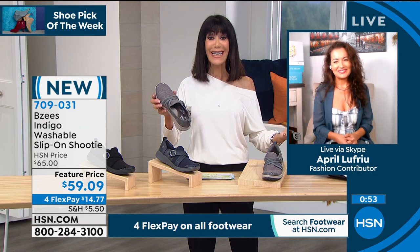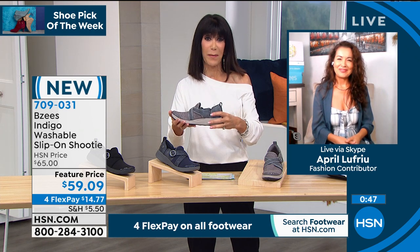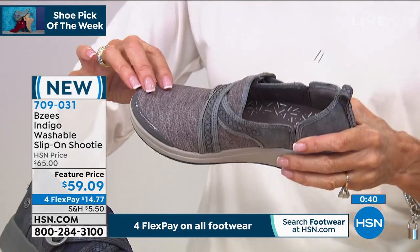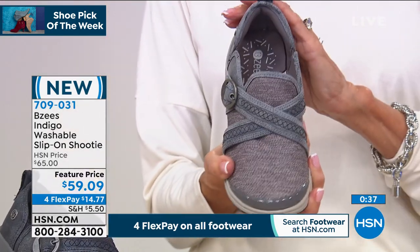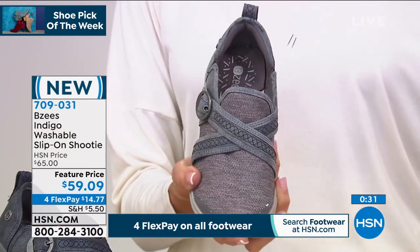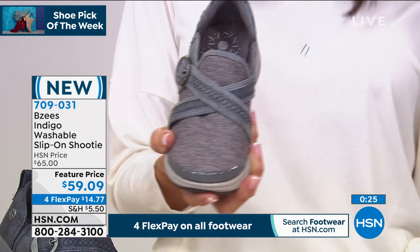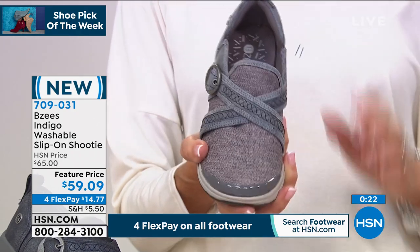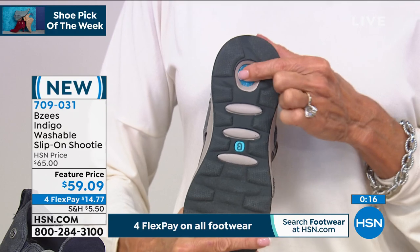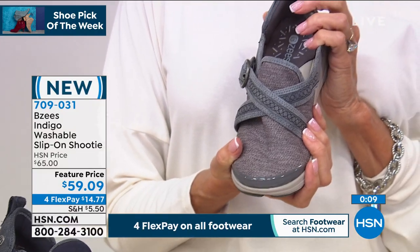Throw them in the washing machine. One thing I like about my Beezy's — when you throw them in the washing machine and let them air dry, I have never had them shrink, never had them change size, never had any pilling or anything with any of the fabric. This is the gray — the gray is way out in the lead, with only a little over 300 left in the gray. So enjoy them today. Enjoy four flex — today we have four flex on everything in the footwear world. On the HSN card it is $11 and change to get this home. Once you get it home and wear them, you get it. That comfort cone heel, that gel insert — that's something we don't add to all of the Beezy's, so that's another really great feature. Item number 709031.